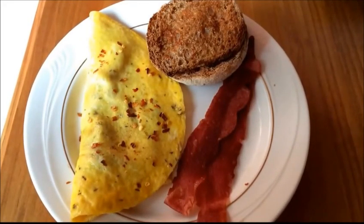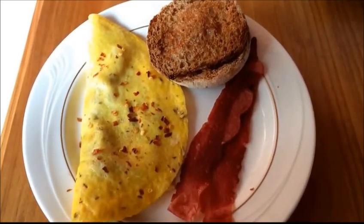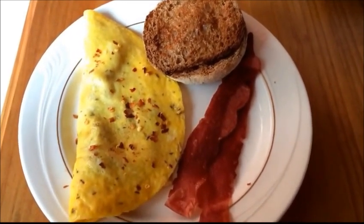Thursday's breakfast is a mushroom and cheddar omelet with a buttered and toasted whole wheat English muffin and two strips of turkey bacon.